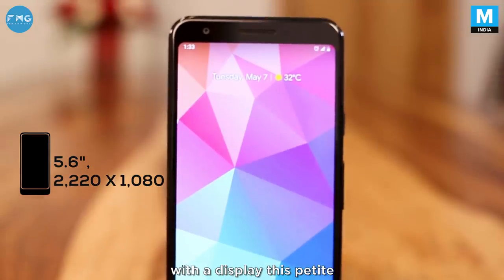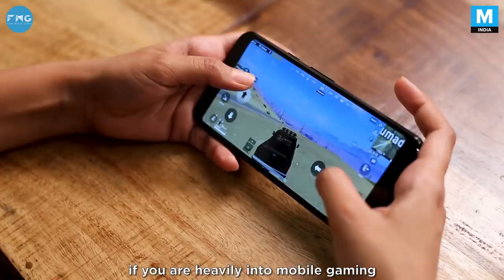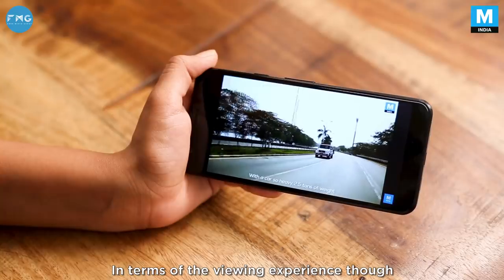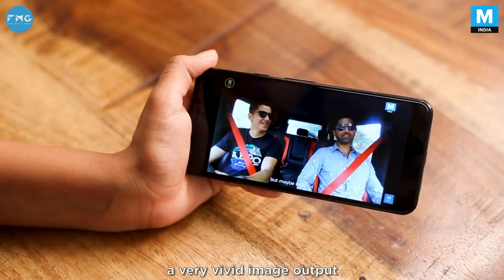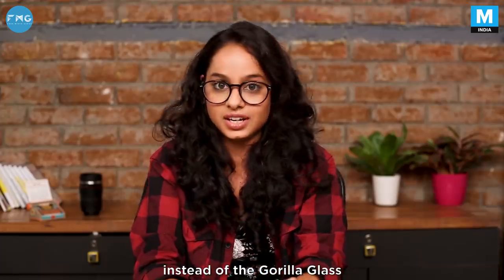On the flip side, with a display this petite, the handling experience is very comfortable. Having said that, if you're heavily into mobile gaming or video streaming, this display will disappoint you. In terms of the viewing experience though, the 3a is no slouch — the OLED construction provides for a very vivid image output. And as for protection, you have the Dragon Trail Glass instead of Gorilla Glass.